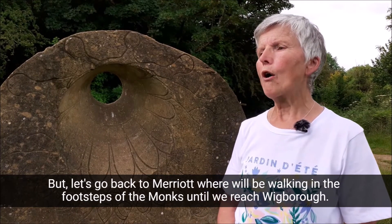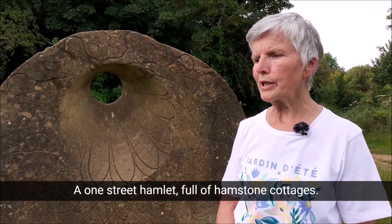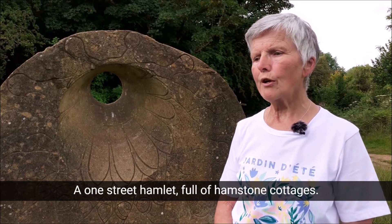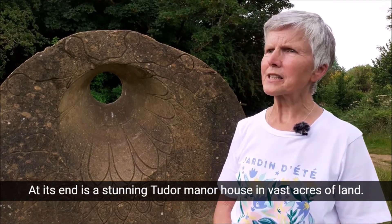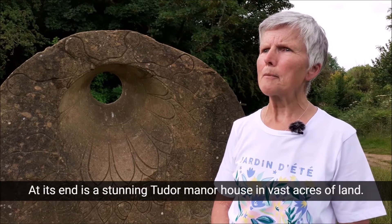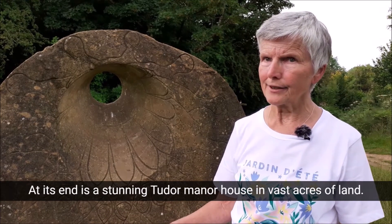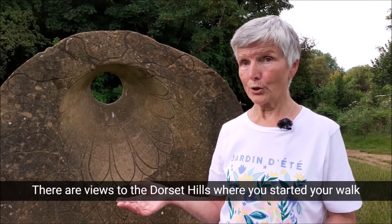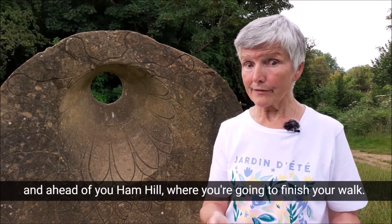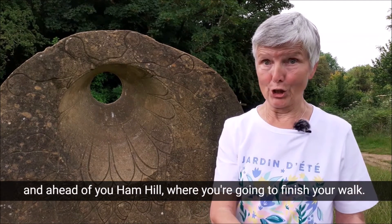We'll be walking in the footsteps of the monks until we reach Wigborough, a one-street hamlet full of hamstone cottages. At its end is a stunning Tudor manor house in vast acres of land. There are views to the Dorset Hills where you started your walk and ahead of you Ham Hill where you're going to finish your walk.